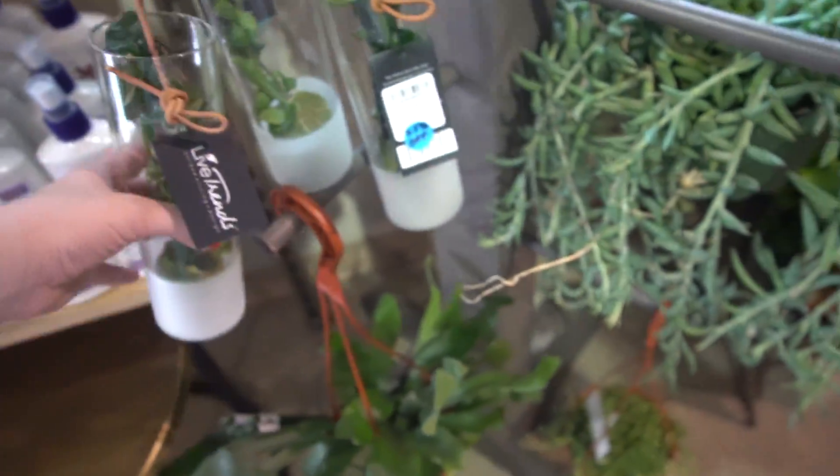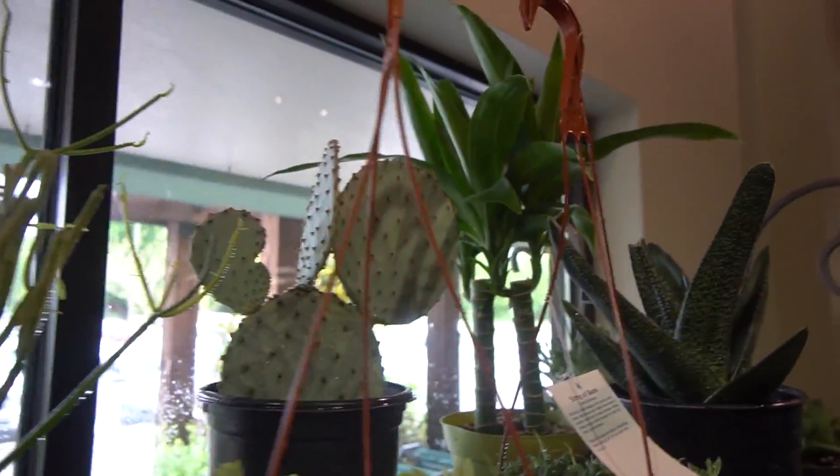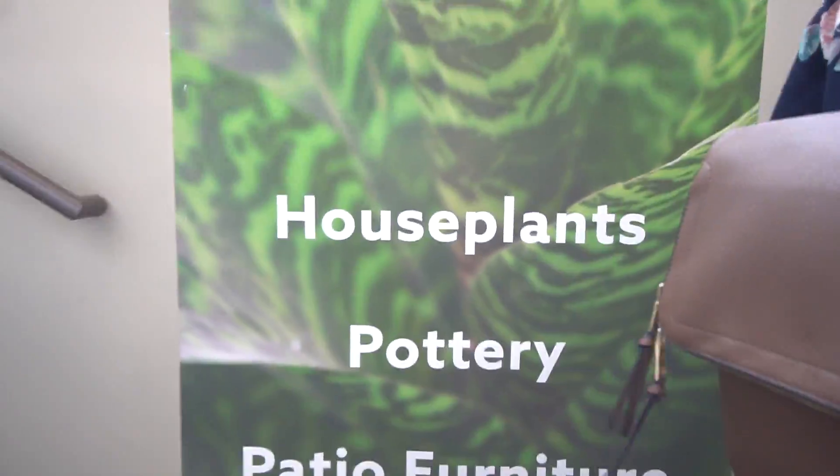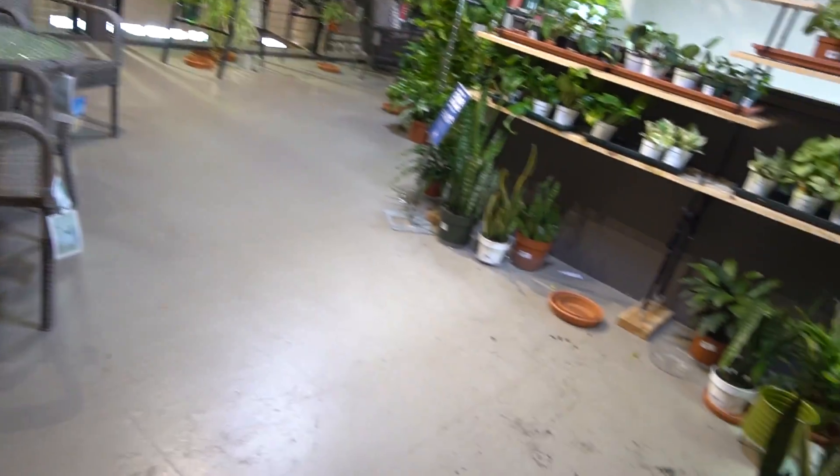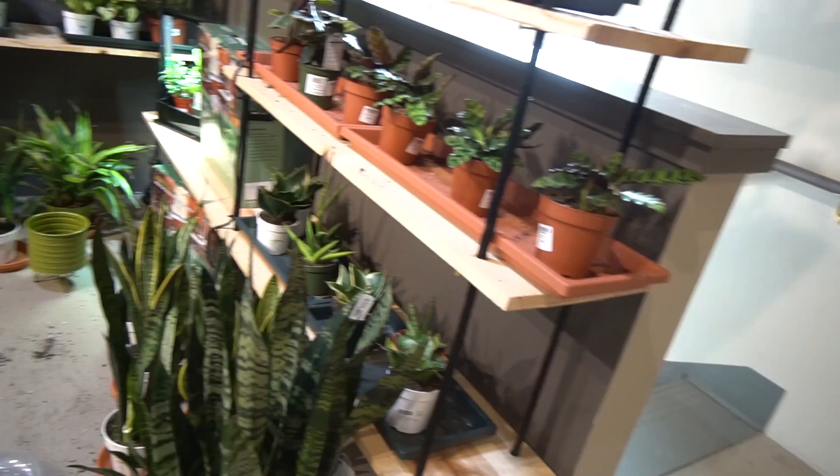There's a big Blue Cactus Club member here. It's hard for the camera to pick up how blue it is. Houseplants, pottery, patio furniture — they've got so many plants. This is nice. Hi, Calathea.